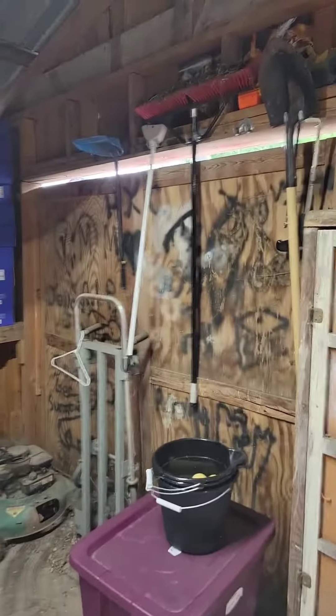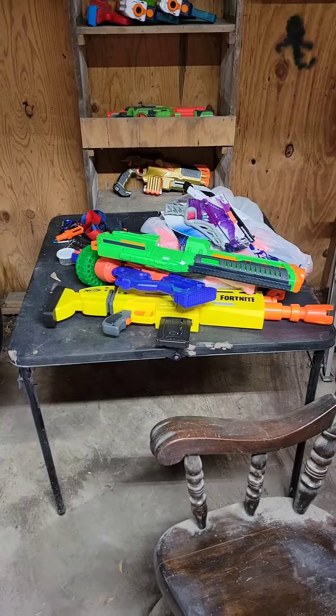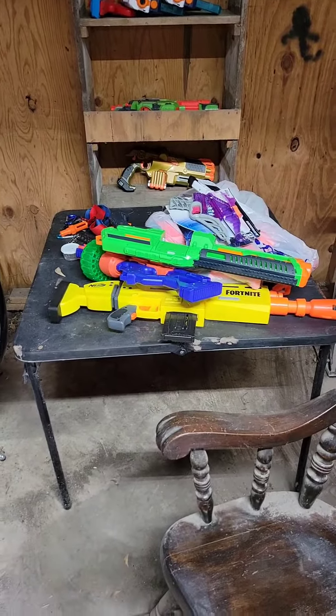Alright guys, so this is just a brief little look through as far as my workspace now. I spent almost all week cleaning it out. It is still a garage, so I do have some garage-related stuff here.